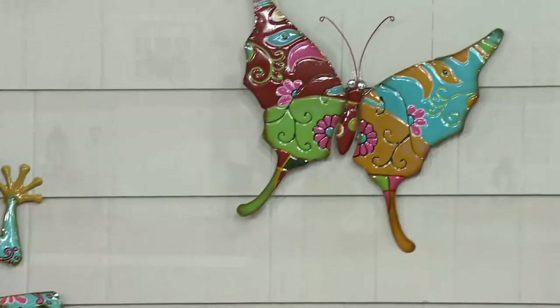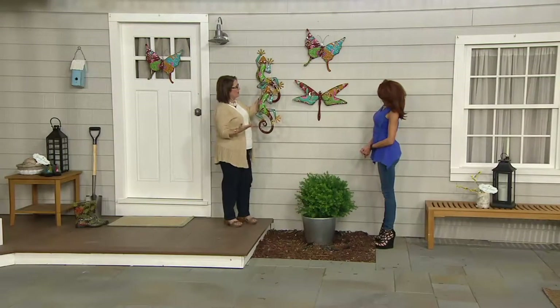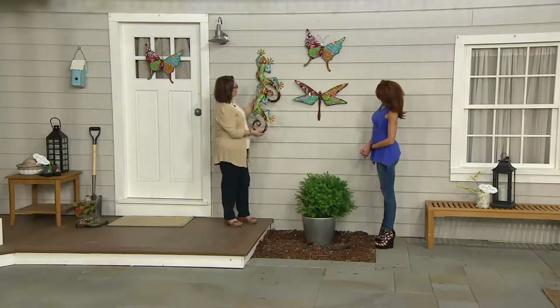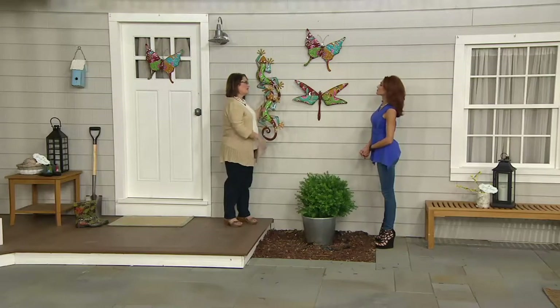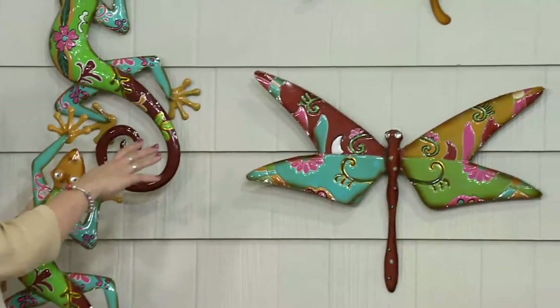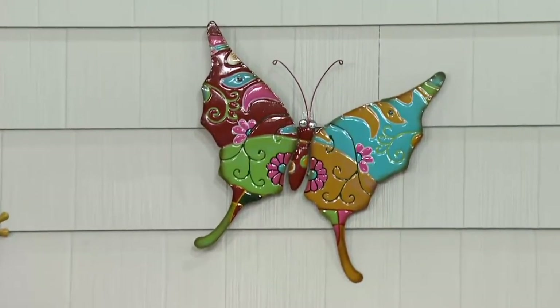You can leave these out — they've been tested to withstand the elements, so feel comfortable that you can put them out to enjoy them. I wanted to let you know that all of them symbolize transformation. Whether it's the dragonfly, the butterfly, and even the gecko, the symbolism is transformation.